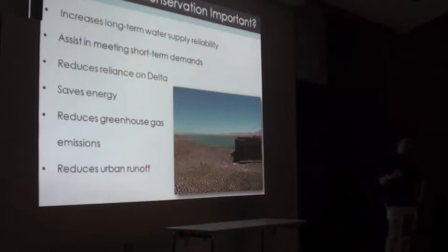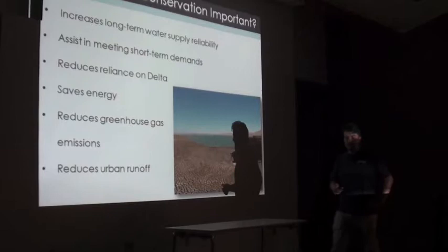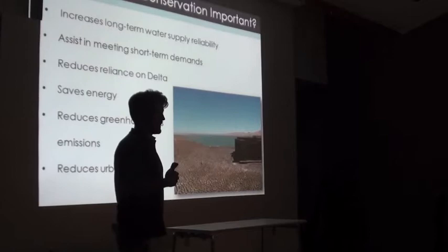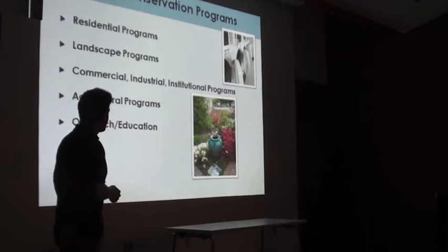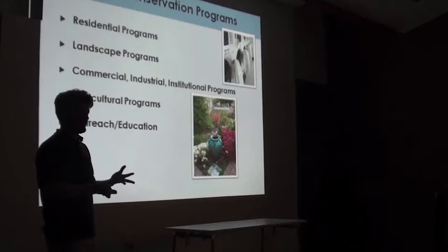Saving water also saves energy — when you think about saving water, you're also having a positive impact on reducing greenhouse gas emissions. The largest energy consumer in California is for the movement, treatment, and transport of water. So even if you're not using hot water, there's still energy attached to water coming out of your faucet. We have residential programs, landscape programs, commercial, industrial, and institutional programs — which is just a fancy term for schools, parks, and government facilities — as well as outreach and education.